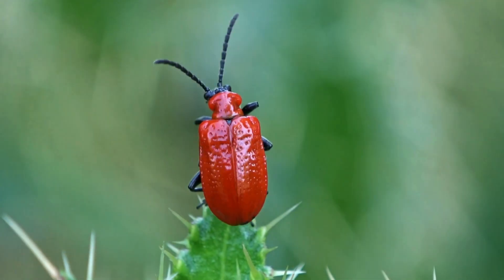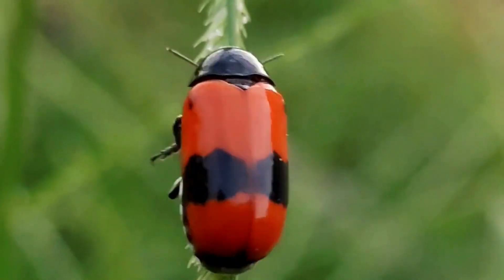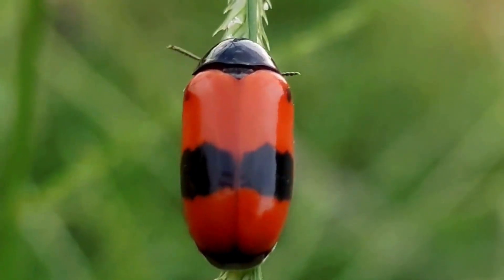The thorax is the middle section where the legs and wings are attached. Beetles have six legs, just like all insects. And the abdomen is the back part of the beetle, where they store food and other important stuff. It can also be colorful and patterned.